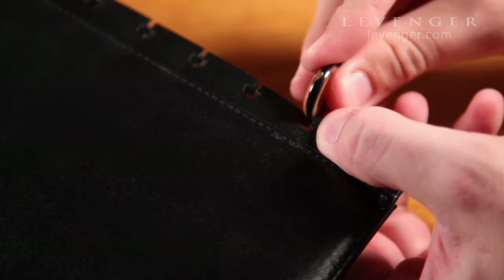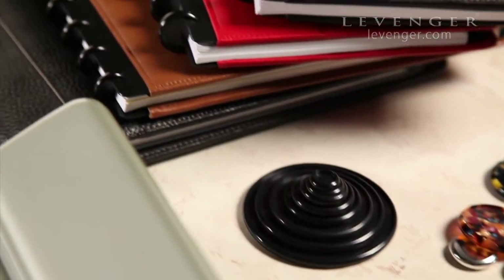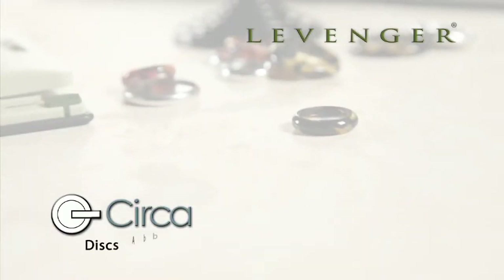The removable, replaceable Circa discs is just one more way the Circa system allows you to customize your note-taking experience. Circa discs will expand your capacity.